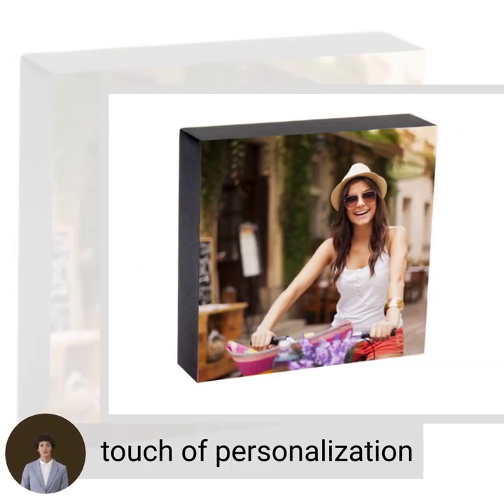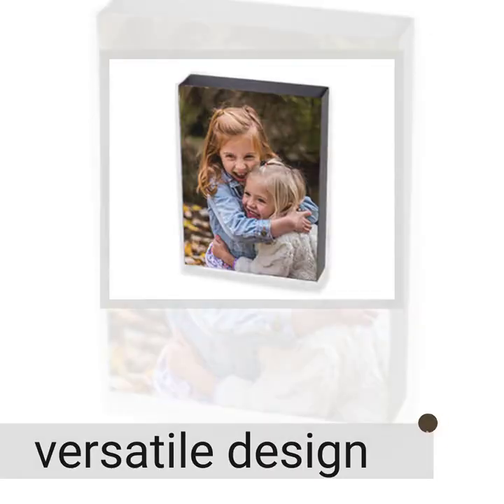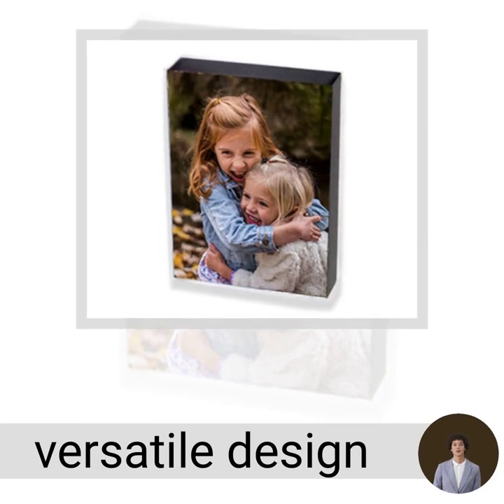Looking to add a touch of personalization to your home decor? Look no further than the Emoto Photo Block. With its versatile design, you can use it as a freestanding piece on your sideboard or hang it on the wall.